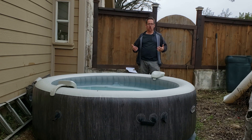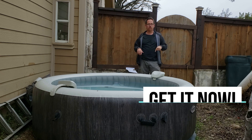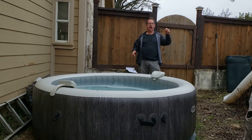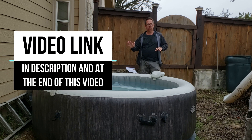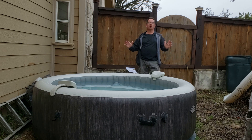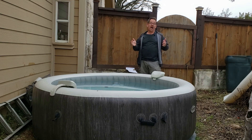This inflatable hot tub is about $650 on Amazon — I'll link to it below, along with a complete unboxing and review video on the channel. I do think this is the best inflatable hot tub on the market, hands down better than Coleman or some of the other brands out there. I just think it's more durable, better put together, going to last longer, and you'll get more enjoyment out of it as well.